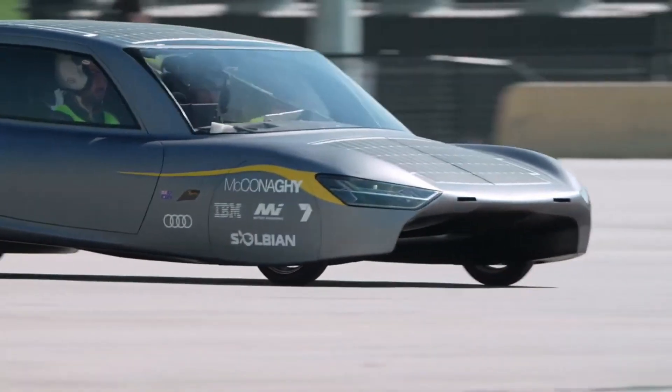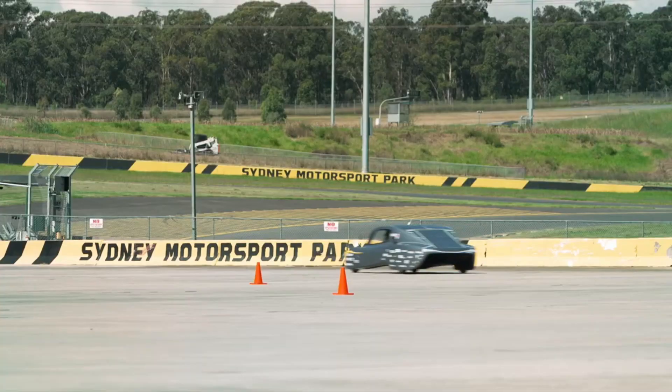So, what do you think? Would you like to drive a solar-powered car like Sunswift 7 in the future?